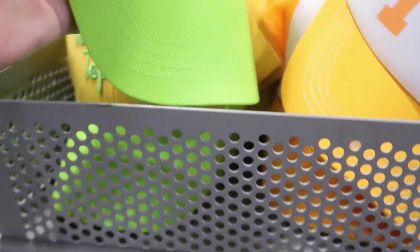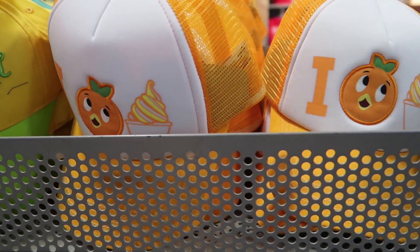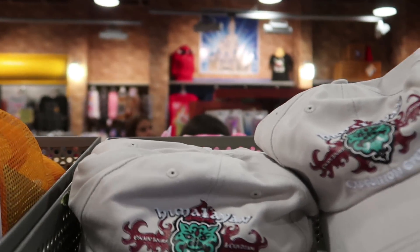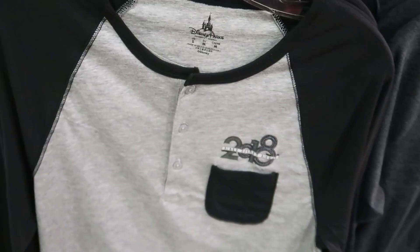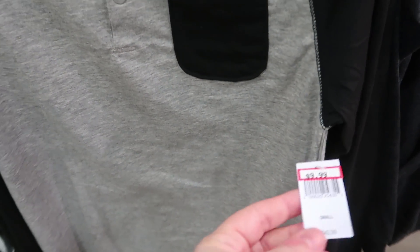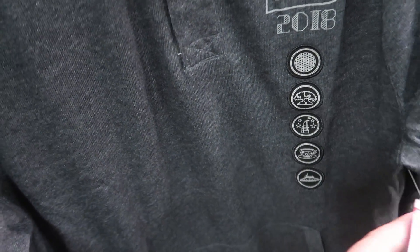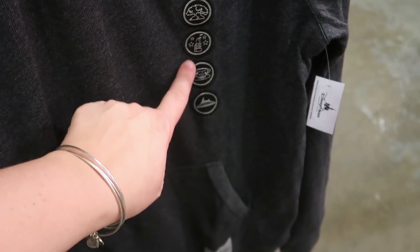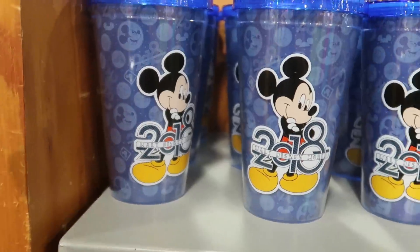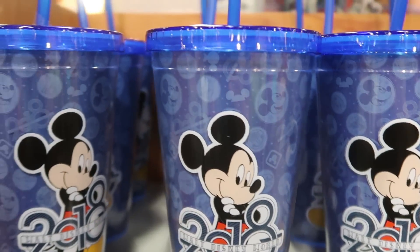They now have the Tinkerbell hat and the 'I Love Dole Whip' trucker cap at $7.99 each, as well as an Expedition Everest Himalayan Escape Tours expedition hat with 'Disney's Animal Kingdom' on the back, also $7.99. They have pretty much the entire adult 2018 line — men's long-sleeve tee for $9.99, and a long-sleeve mock turtleneck also at $9.99. They have the 2018 tumbler cups for $4.99, down from $17.99 — these are not Tervises.